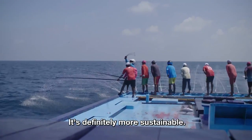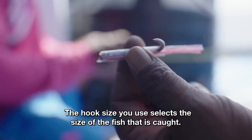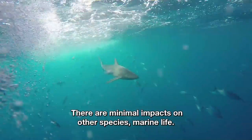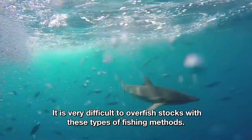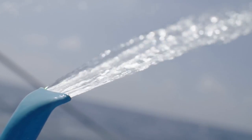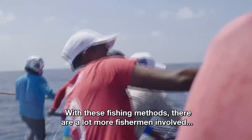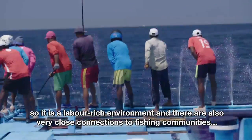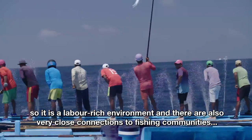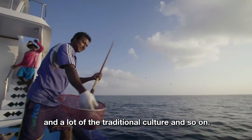It's definitely more sustainable. The hook size you use selects the size of the fish that's caught. There's minimal impact on other species and marine life. It's very difficult to overfish stocks with these types of fishing methods. With these fishing methods, there's a lot more fishermen involved, so there's a labour-rich environment, and there are very close connections to fishing communities and a lot of traditional culture.